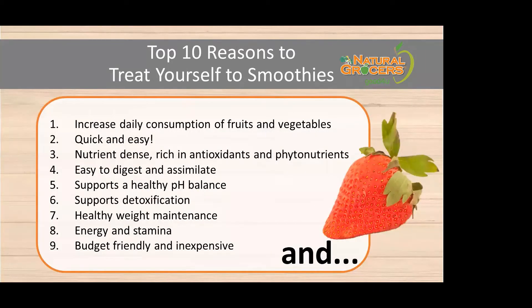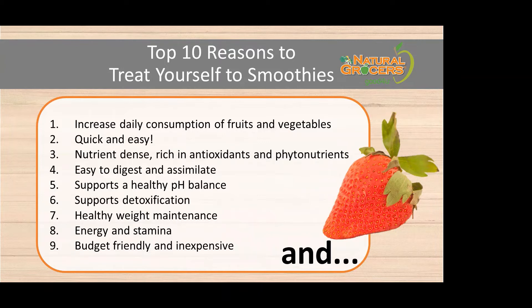What are the top reasons to treat ourselves to smoothies? They increase our consumption of fruits and vegetables, they're quick and easy — I made mine in five to seven minutes this morning — they're nutrient dense and rich in antioxidants and phytonutrients, easy to digest since everything is blended. They support a healthy pH balance, detoxification, healthy weight maintenance, energy and stamina, and they can be budget friendly. And there's no end in sight to how you can make them and what you can put in them.